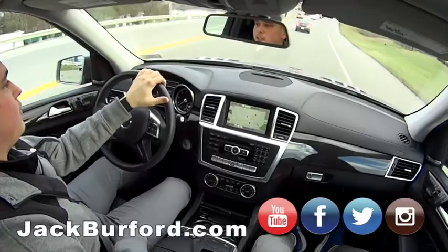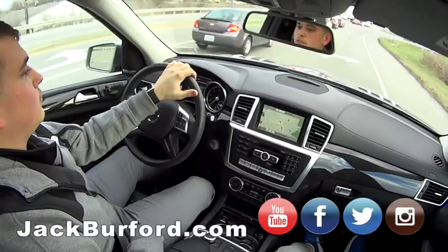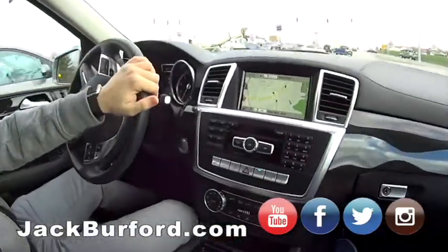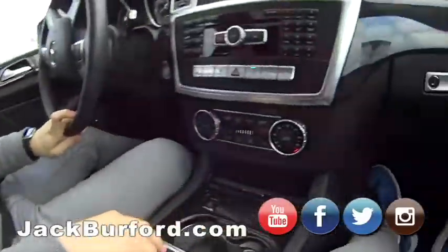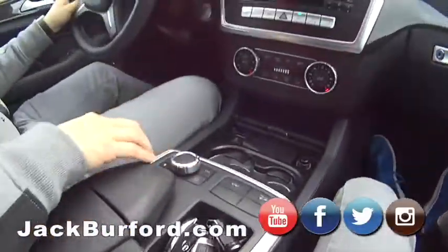Definitely follow us on Facebook so you can see all the good deals we have. This is like the Benz cockpit, and Jason is the pilot today. Navigation — look at that, it shows Big Hill Avenue, that's where we're at. Really sweet.